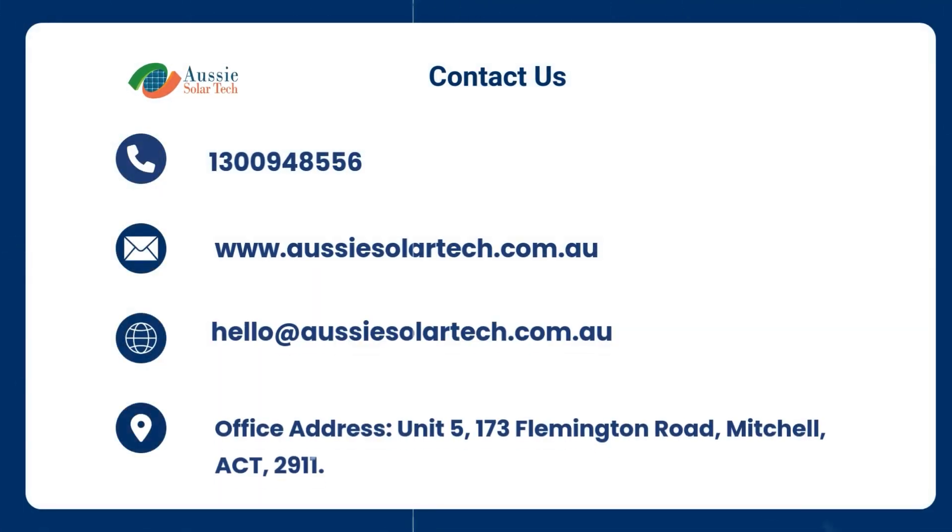Contact us today for a free solar evaluation report of your property and a free quote.